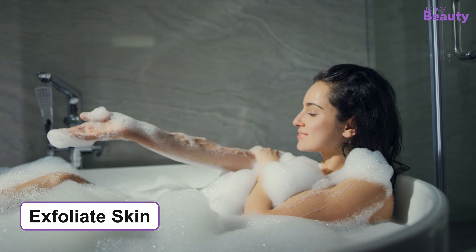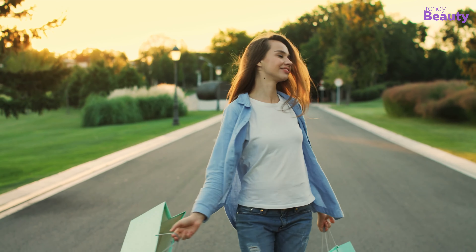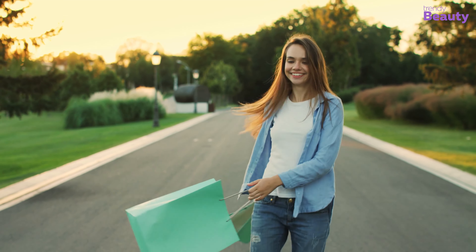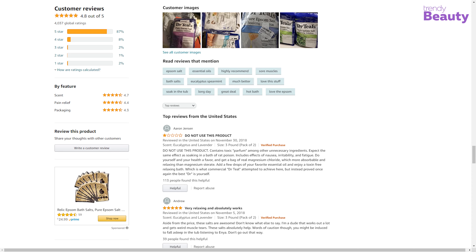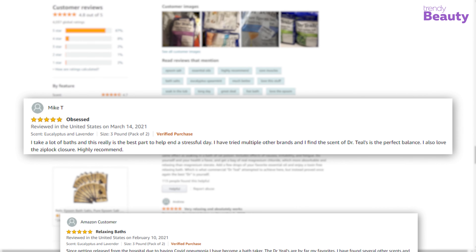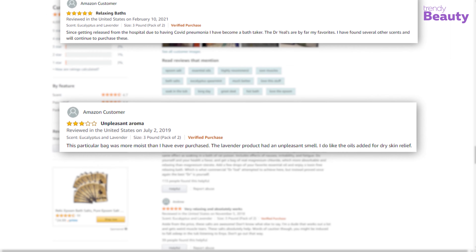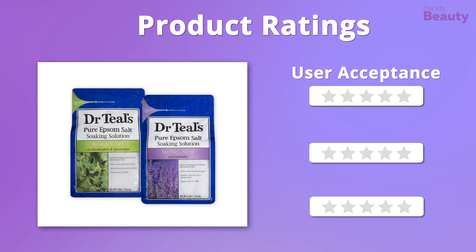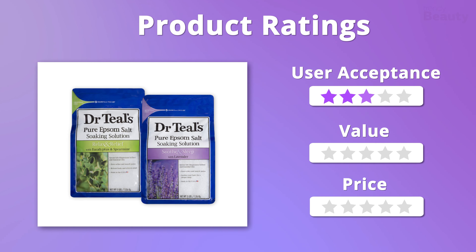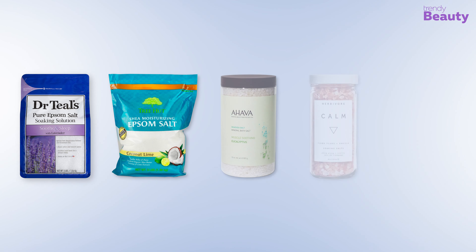Both soaking solutions can be used to take care of discomfort and muscle soreness, and they also exfoliate your skin for a healthier look. Mixing these in water will help you get rid of soreness caused by sprains or bruises. Dr. Teal's Pure Epsom Salt Soaking Solution has earned the trust of many Amazon users who love how it takes care of muscle soreness and provides relaxation, though some complain about the fragrance. We absolutely love the effectiveness, and the product is also affordable, giving it a total of five out of five stars.